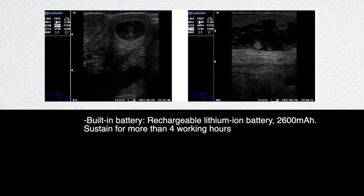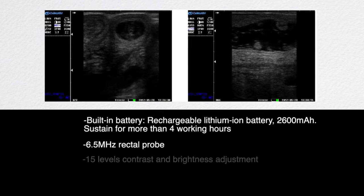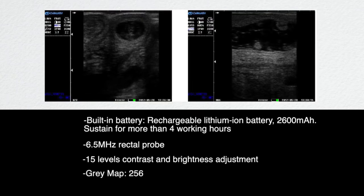Technical specifications: built-in rechargeable lithium-ion battery at 2600 milliamp hours, sustaining more than 4 working hours. 6.5 MHz rectal probe. 15 levels of contrast and brightness adjustment. Grey map: 256. Monitor: 5.6 inch LED.